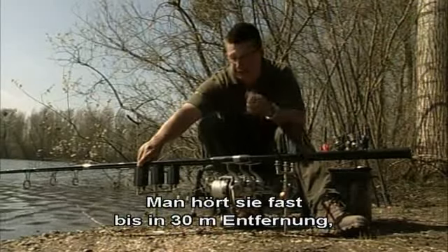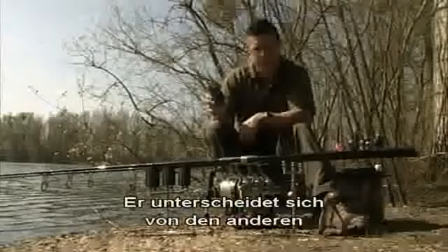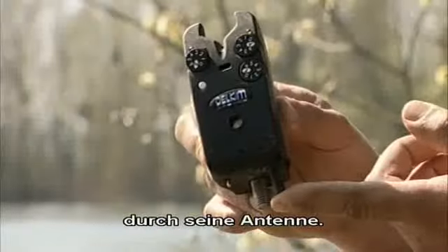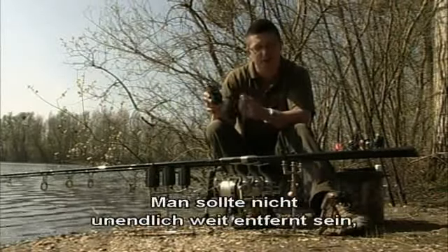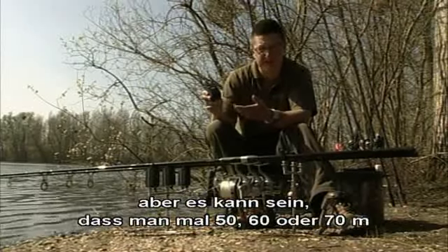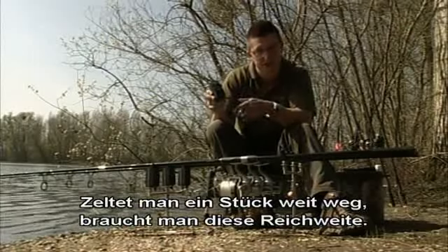There are quite a few buzzers in the range. I use the TXI, so let's look at its specific features. What makes the TXI different from all other buzzers in the range is that little antenna there. On the local setting, the receiver has 50 metres range; on the distance setting it has 300 metres range. Delkim aren't saying you should be 300 metres from your rods, but on some of the waters I fish in France I can be 50 to 70 metres from my rods just by the nature of the lake — your rods are down in the mud and you're bivvied back in the trees — and you do need that range from time to time.